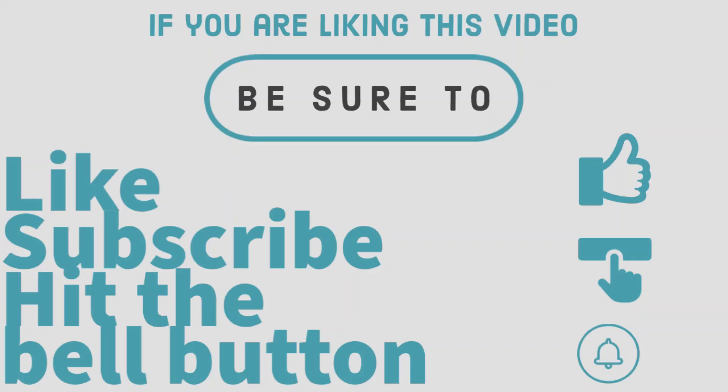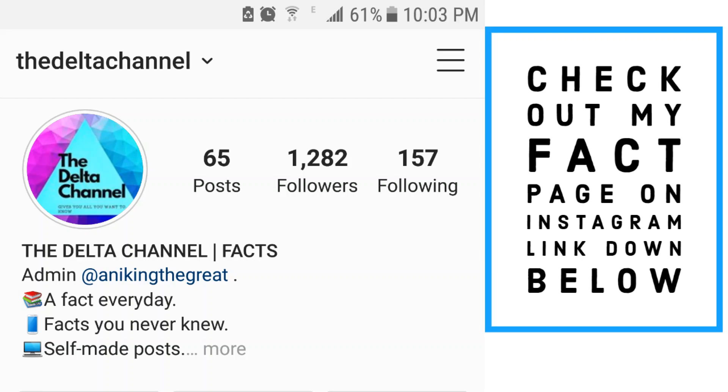Hey guys, a small request. If you are enjoying this video, be sure to like, subscribe, and hit the bell button. Check out my fact page on Instagram, which is linked down below.